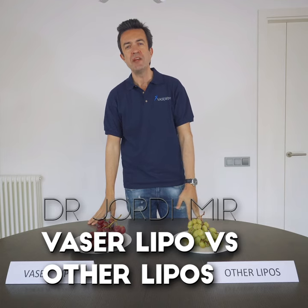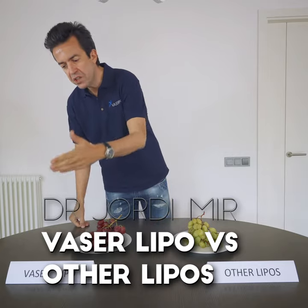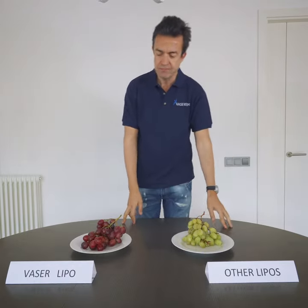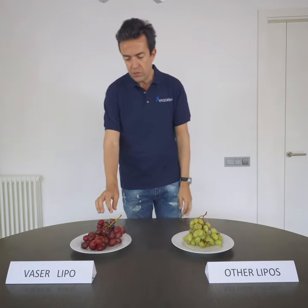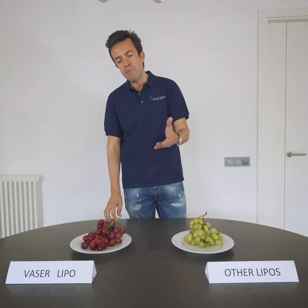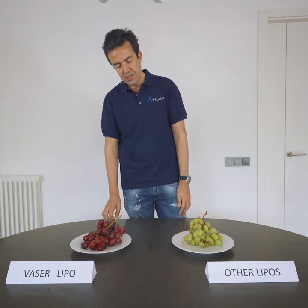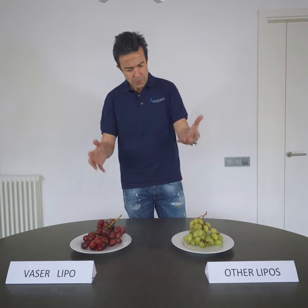Hello, good morning from Barcelona, Spain. We want to explain what's the difference between the Vaser Lipo and other lipos. We have here some white grapes and some red grapes to explain it. This example was done by Jeffrey Costner, the manager of Vaser in the United States. He showed it to me this January in Paris, we met there, and I want to explain it to you.